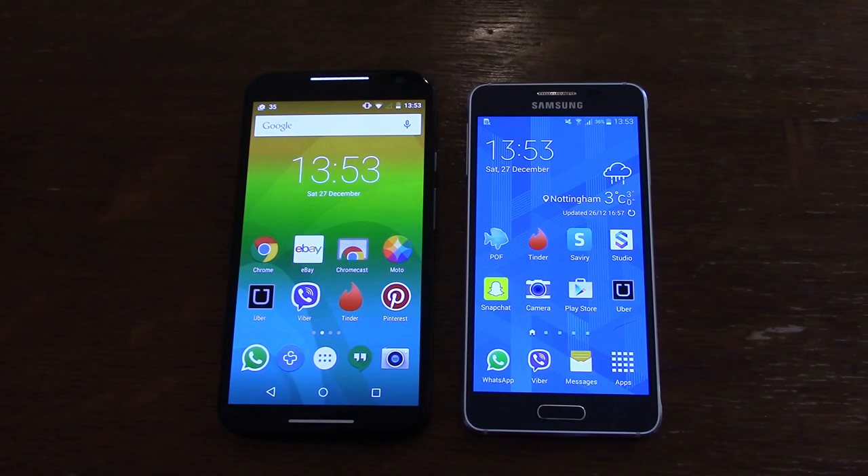Hey, welcome back. I just wanted to do a quick comparison review between the Moto X and the Galaxy Alpha, because both of them have very similar specifications when it comes to the AMOLED display as well as the form factor, both being quite premium in the hand and both will still set you back quite a premium price because they are relatively new.